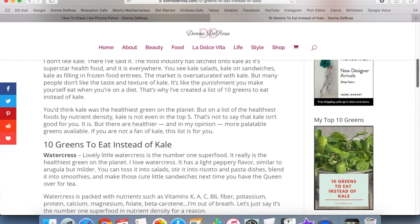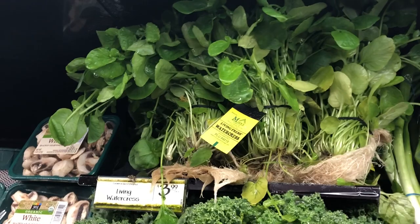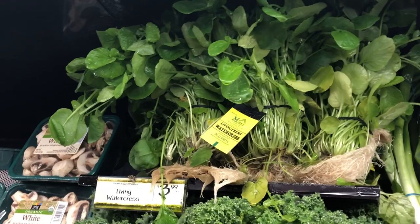Kale isn't actually the healthiest green for you. A few years ago, a study was conducted trying to find the most nutritious superfood, and kale didn't even come in the top five — it was maybe six or seven on the list. The number one was actually watercress, which you can add to salads or soups, or make watercress sandwiches. So explore your leafy greens — I think you'll be pleasantly surprised.